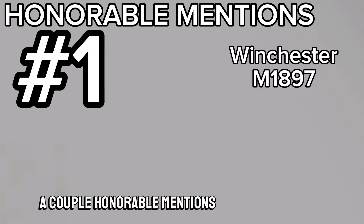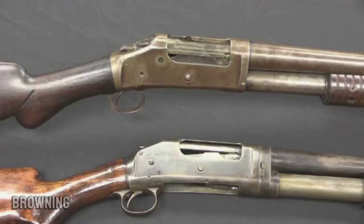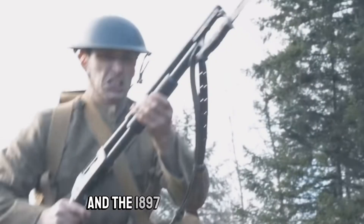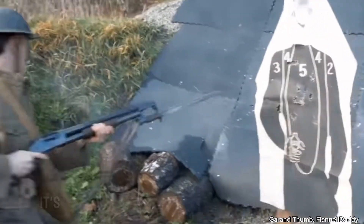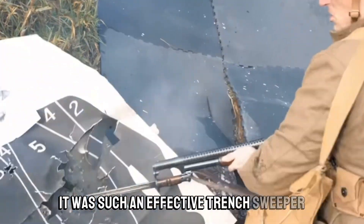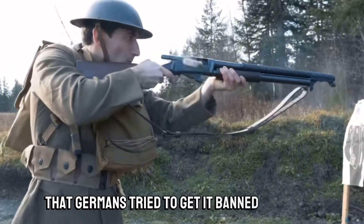A couple of honorable mentions: the 1897 shotgun. Browning designed the first pump-action shotgun in 1893, and the 1897 is the improvement. It was issued to the trenches of Europe, where it was such an effective trench sweeper that the Germans tried to get it banned from war.